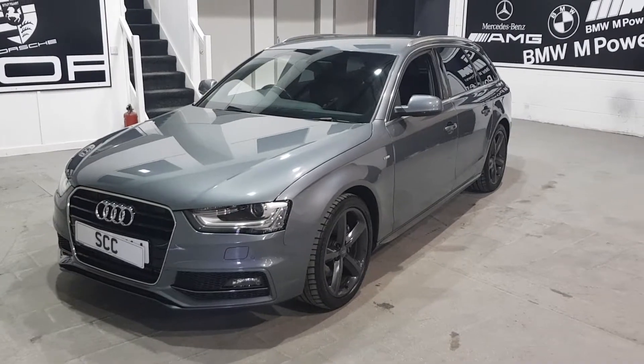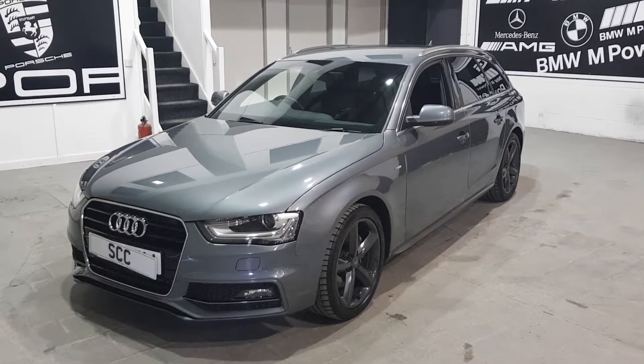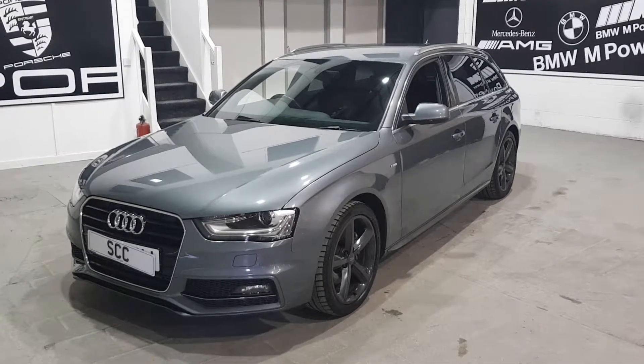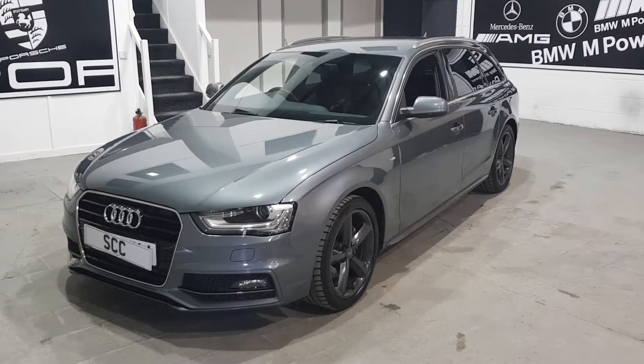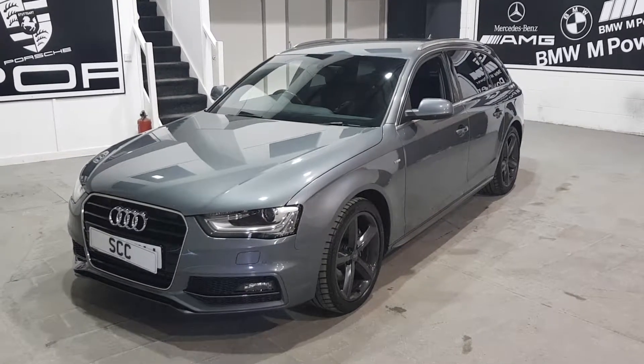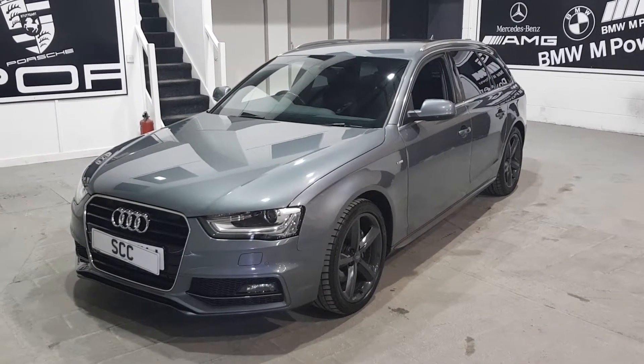Be very quick on these — A4 Estates, S-Lines or Black Editions don't stay around very long. So please get in touch straight away if you like the car. It's £12,995 at the time of going to advert. Many thanks for your time. Hope to speak to you soon.